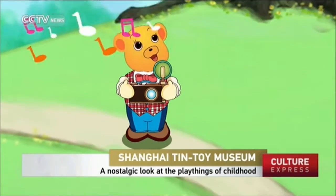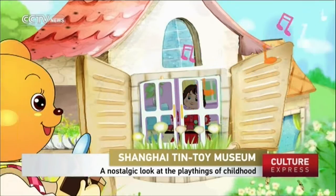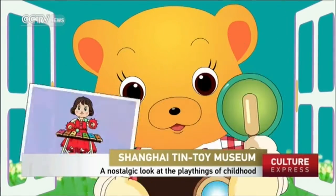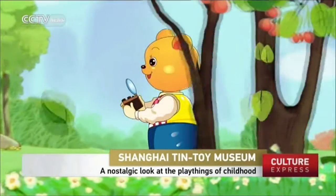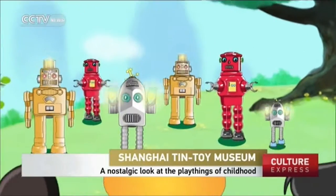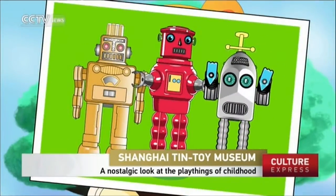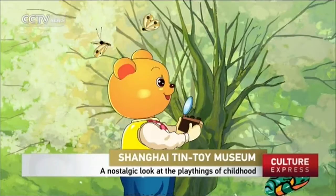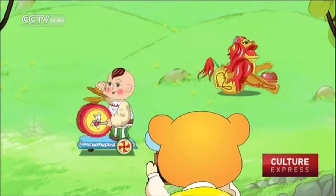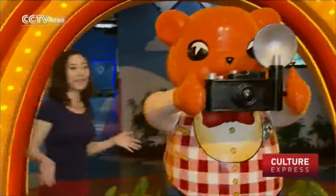I'm a bear made of tin and I love taking pictures. Who's that girl playing music? She's so pretty. Wow! Manor robots! A dancing dragon! So cool! Well, that was not a hit cartoon movie.